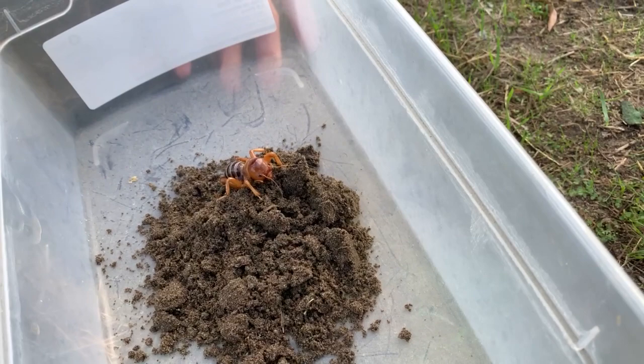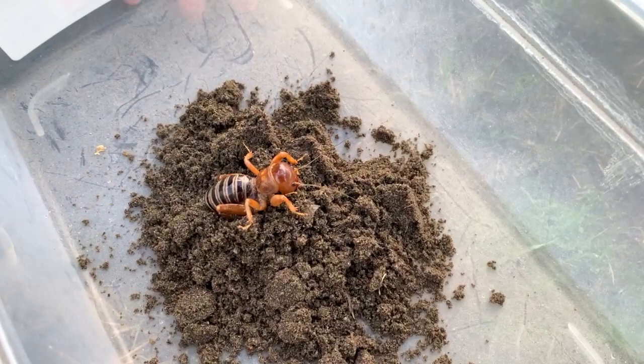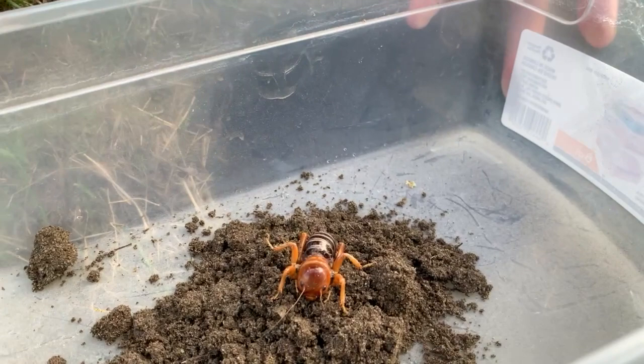These little creatures are nocturnal, so their predators are mostly nocturnal creatures like bats and raccoons. These creatures mainly eat other insects.